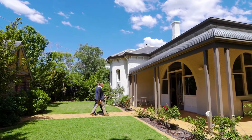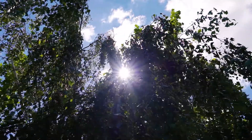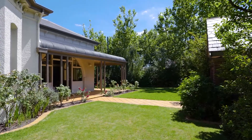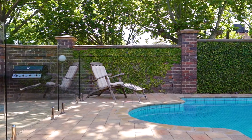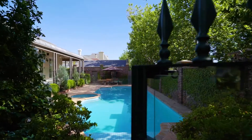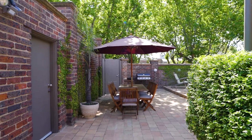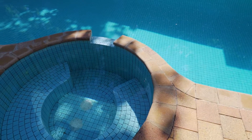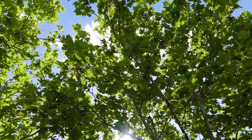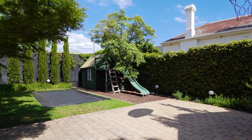From the moment you step inside the front gate you are surrounded by greenery, framed by the canopy of the plane trees in the street. The property is bordered inside the fence line by beautiful established trees and plants, while the pool sits in sunlight all day long and is overlooked by a terrific veranda as well as a barbecue space to the side — the perfect setting for family barbecues on hot summer days. Further gardens to the south include a trampoline and kids' cubby house, giving everyone space on this property.